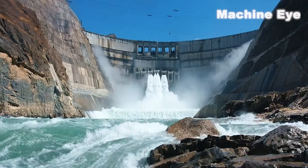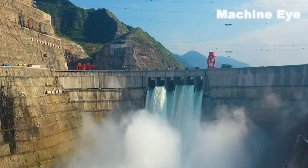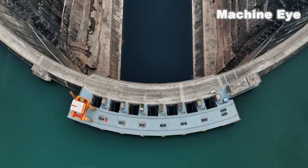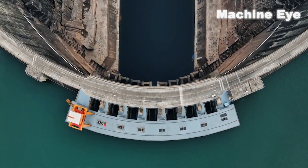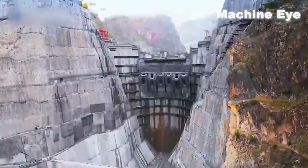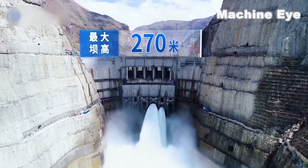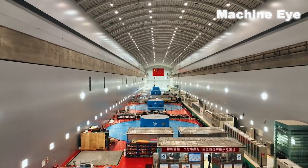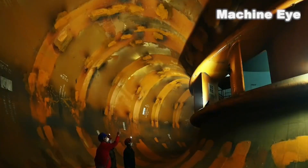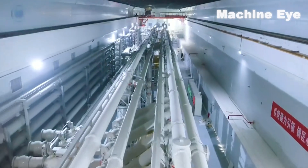Among them, the Wudong Hydropower Station is the backbone power source for west-east electricity transmission in China, located on the main stem of the Jinsha River, ranking as the fourth-largest in China and seventh-largest in the world. The dam's water-blocking structure is a concrete hyperbolic arch-dam, with a height of 988 meters and a maximum dam height of 270 meters, with a total installed capacity of 10.2 million kilowatts. Once fully operational, its average annual power generation will reach 38.9 billion kilowatt-hours.